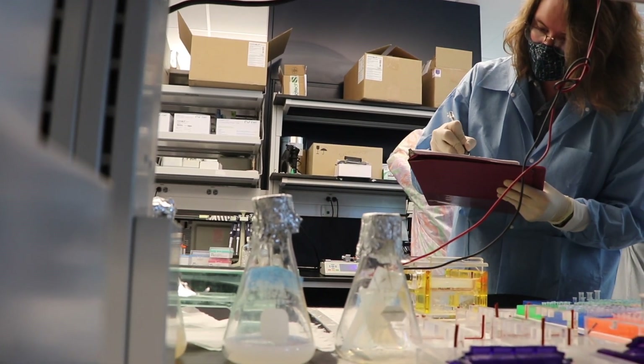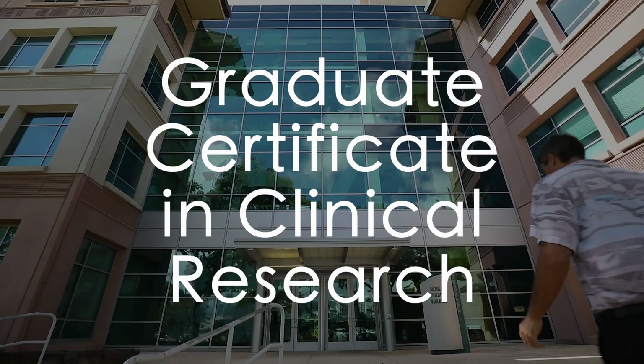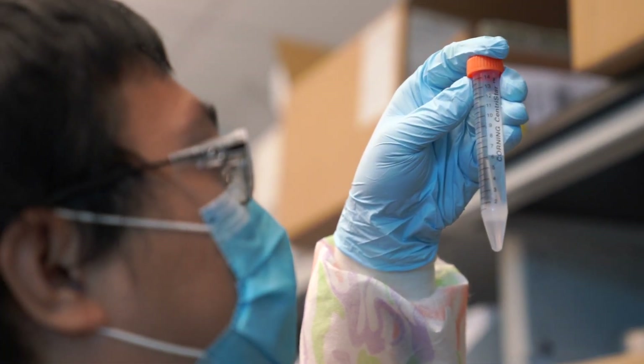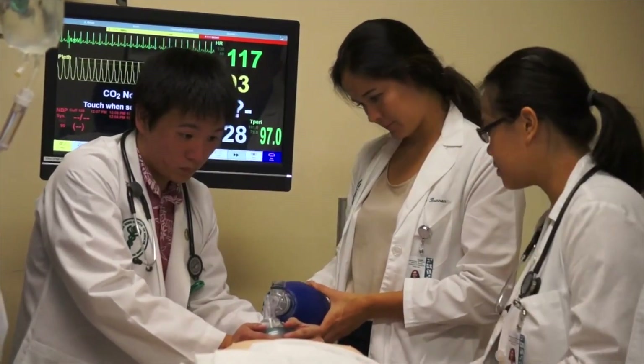Today, clinical research is more valuable than ever. The University of Hawaii Medical School's new Graduate Certificate in Clinical Research will equip you with a wide variety of career opportunities where you get to be a part of advancing new discoveries and improving human life.